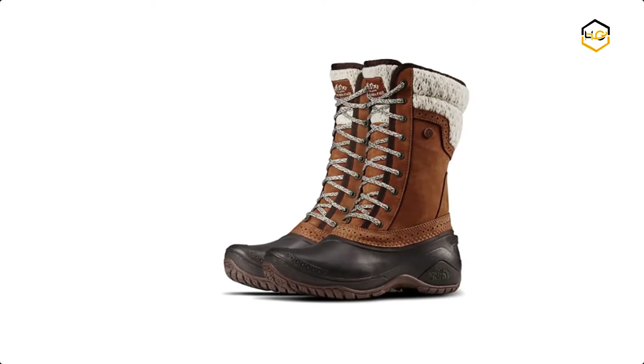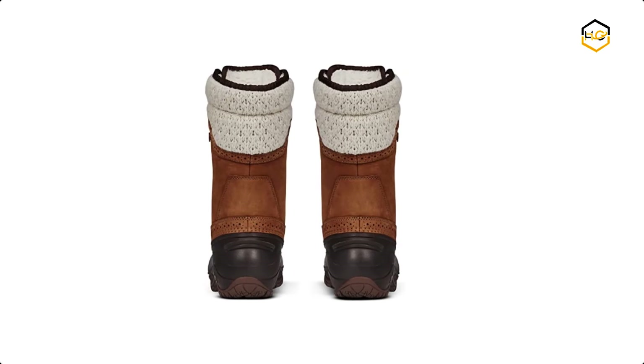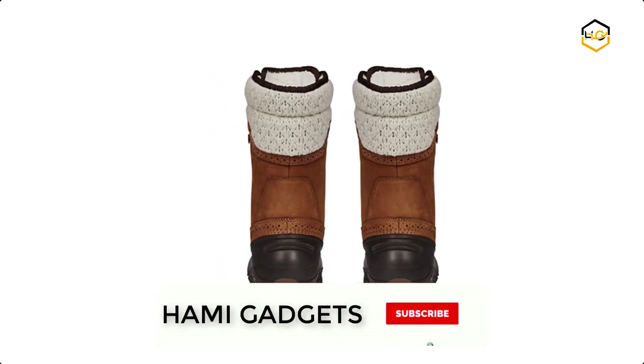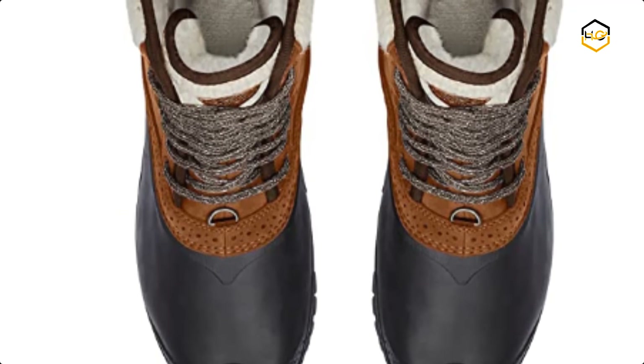At number 5 we have The North Face Women's Snow Boot. It is made with a rubber sole. The shaft measures approximately 13 inches from arch. This warm, waterproof above-the-calf boot from The North Face features a streamlined shell, waterproof BLC compliant suede and nubuck upper with water-resistant 100% recycled materials.